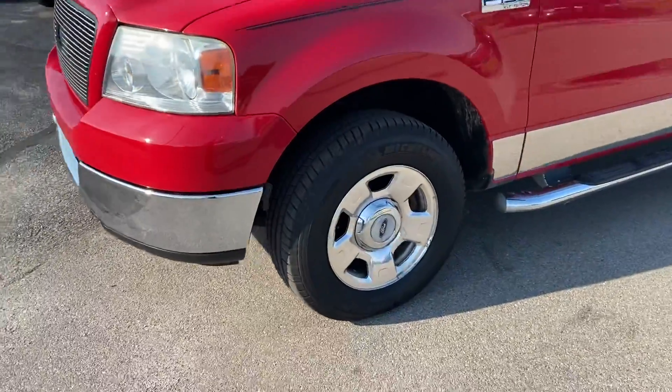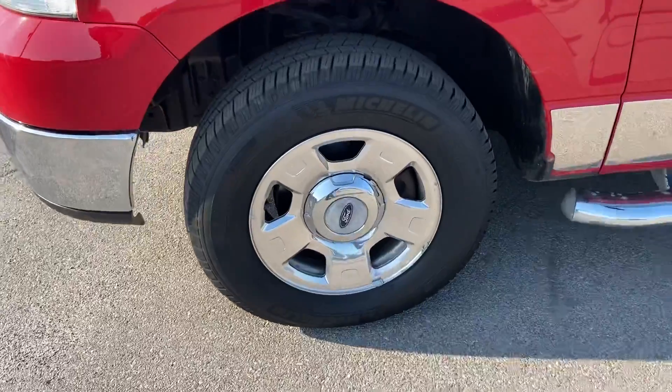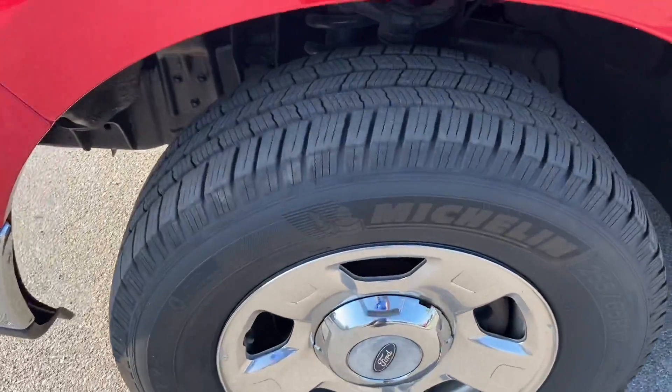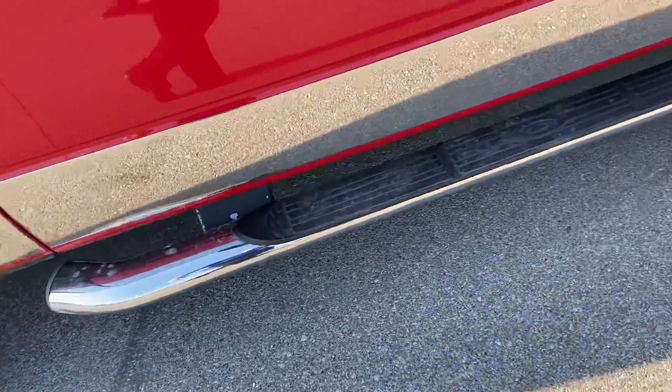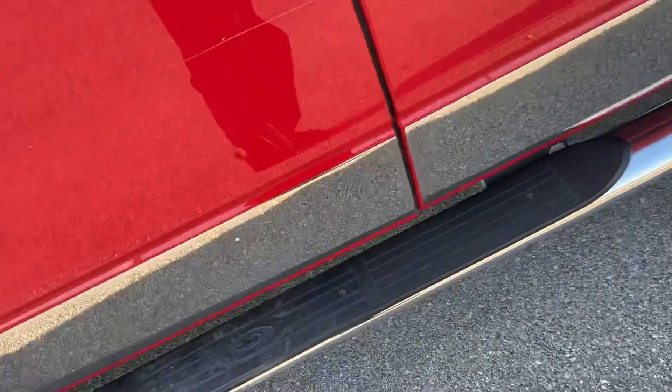Move around to the side. Clean rims. Really good set of tires. Chrome step there to help you in.